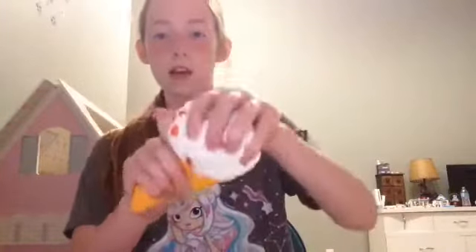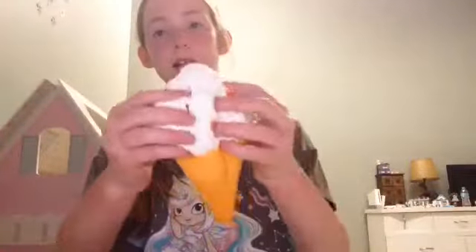I really like all the sprinkles on it. The reason I like it so much is because it smells like coconut, I love how realistic it looks, how soft it is, and the different kinds of texture it has. It's just so cute, and this is why it's my second favorite squishy.